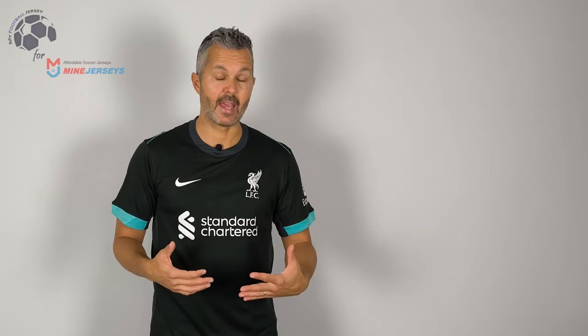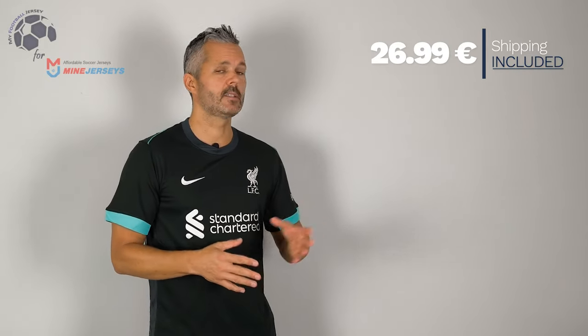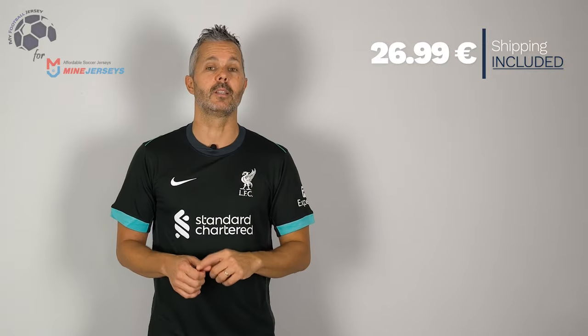What do you think about the jersey? A me la maglia piace — I like it. I like the color that is not completely black, non è completamente un nero. I like this type of green, questo tipo di verde menta. Really an elegant jersey, as you can see. The cost is low, and remember it includes the shipping fee.